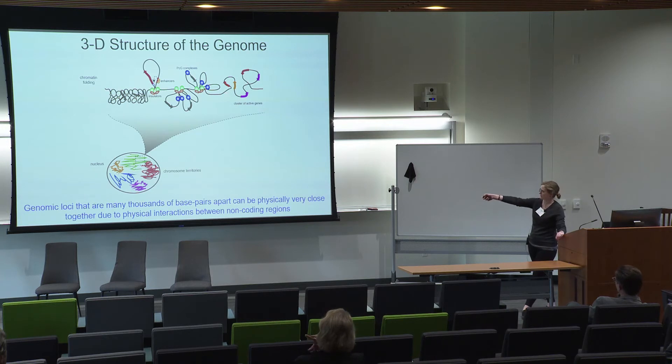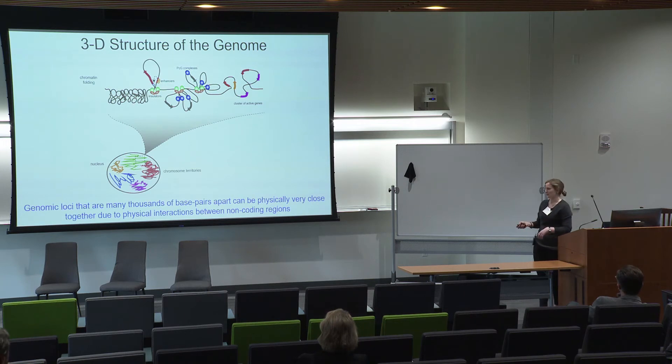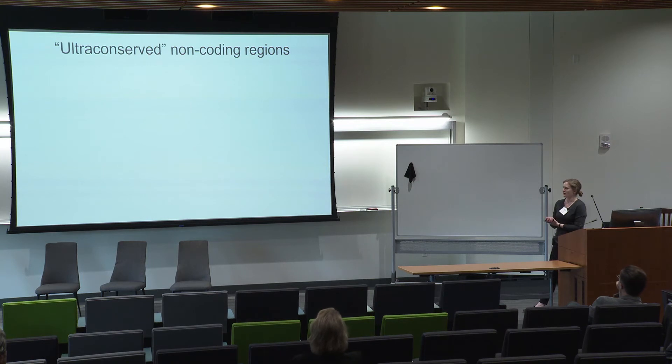You can have two areas of the genome that are tens or hundreds of thousands of base pairs apart in sequence but physically very close together in 3D space. A few of us put this together with the idea of mutations in non-coding regions affecting gene expression, and we hypothesized that maybe these mutations are affecting gene expression by altering the 3D structure of the genome. But the question remained: how would mutations in non-coding regions affect folding of the genome's three-dimensional structure?